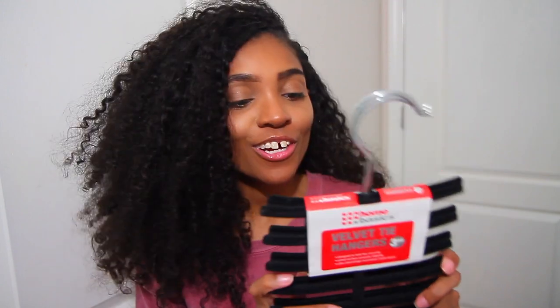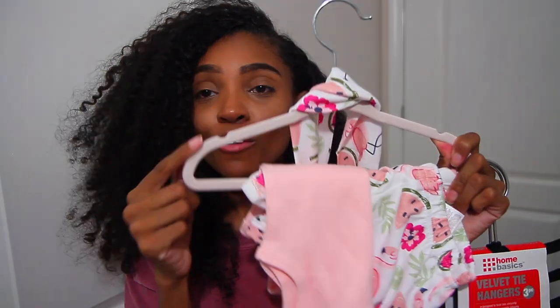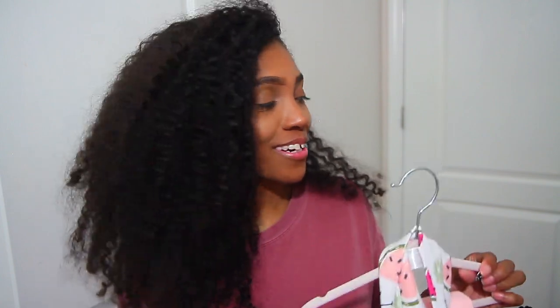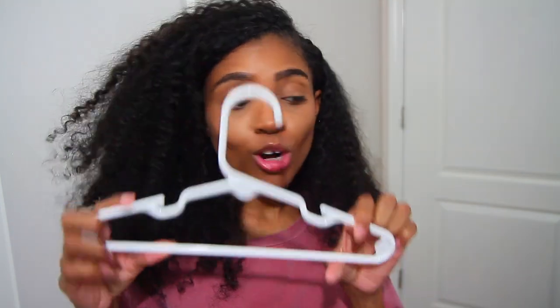Last but not least, number thirty-two is hangers. I love velvet hangers — I have velvet tie hangers great for baby clothes including pants, and cute velvet pink hangers, plus plain little white baby hangers for all her other clothes.